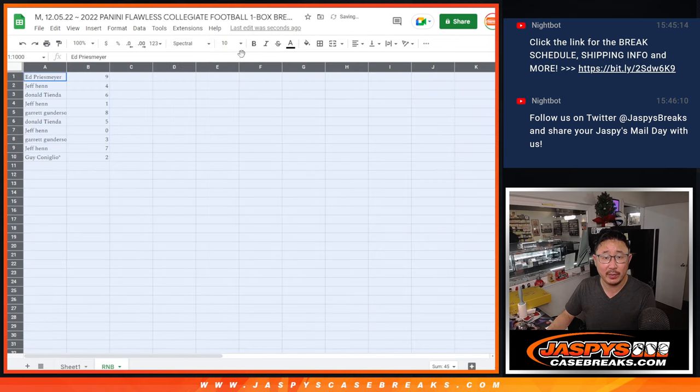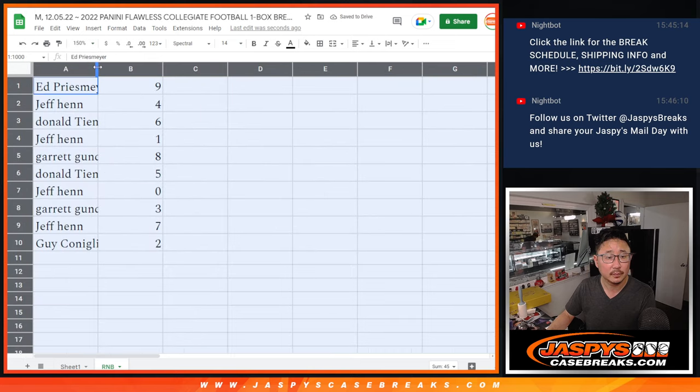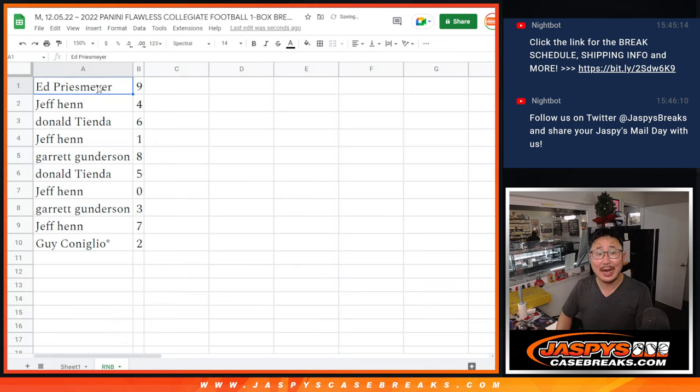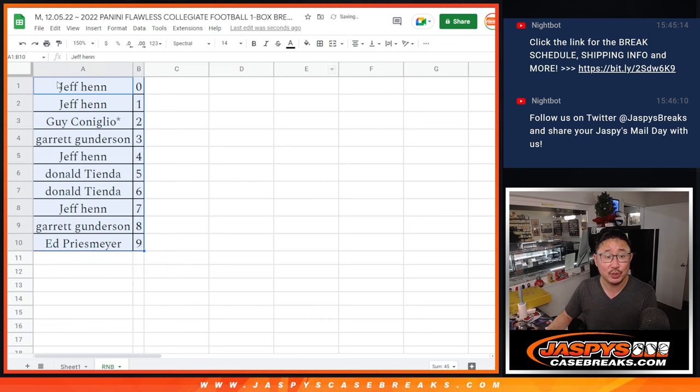So here's how it shakes out for everybody. Ed, you got 9. Jeff with 4. Donald with 6. Jeff with 1. Garrett with 8. Donald with 5. Jeff with 0. Garrett with 3. Jeff with 7 and Guy with 2. Last spot — mojo star next to your name. Order that numerically and we'll see you in the next video for the break itself. Jaspi's CaseBreaks.com.